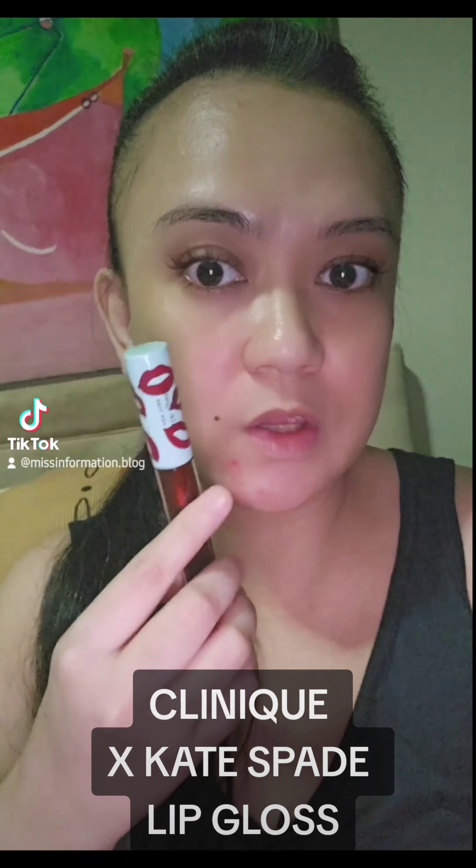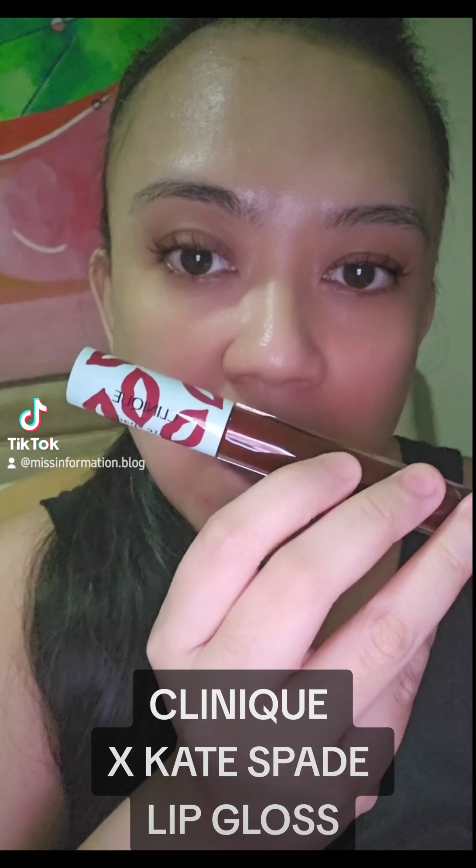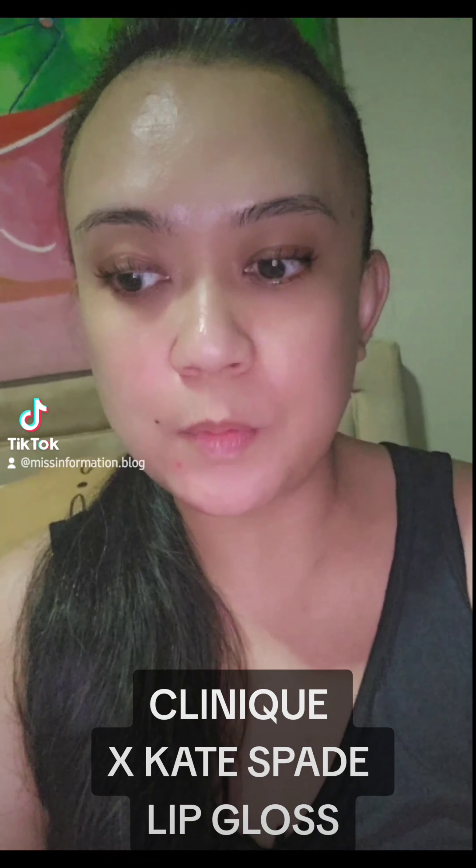This is the Clinique x Kate Spade packaging — it's really cute. At first I wasn't really interested in it, but now that I'm so addicted to Clinique, I purchased it, and I also bought another one which I'm going to share with you real soon.